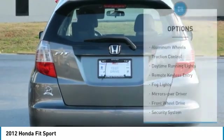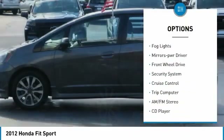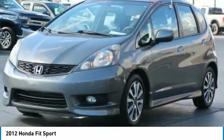Here are some of this vehicle's great options: aluminum wheels, traction control, daytime running lights, remote keyless entry, fog lights, mirror memory, FWD, security system, cruise control.